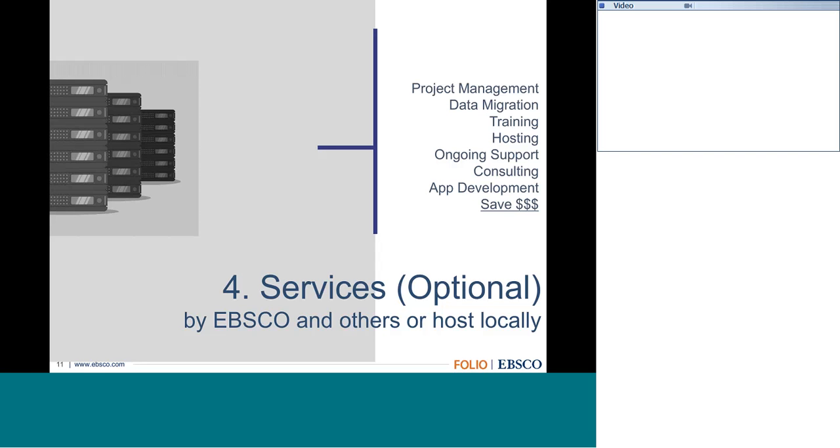To wrap up this section: there have been many questions from libraries about apps being developed both within the core community and from third-party agencies, and about how support works for them. Support services will be in place—EBSCO has stepped up, as well as other companies like Serials Solutions and Bywater Solutions, who have said they will provide these service levels so any library can be a part of this community. Peter will now present updates on the developer curriculum, and questions can be submitted via chat.